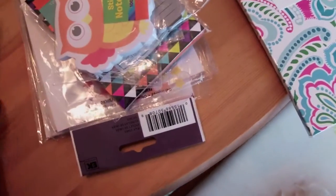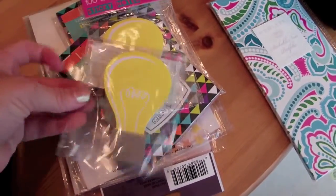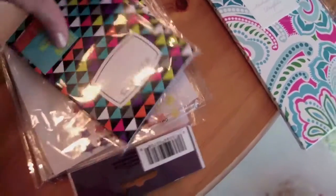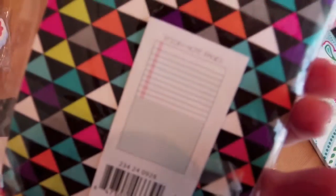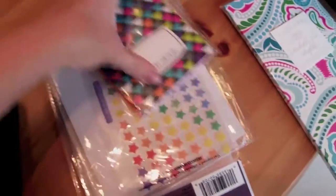Then I went to Target the same day and found one of the OWL sticky note pads from the dollar section — the light bulb sticky notes. I got two of those, and also the sticky notes journal, which is a dollar as well. I got two of those.